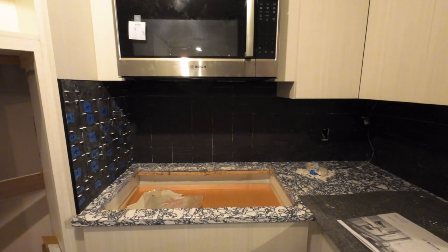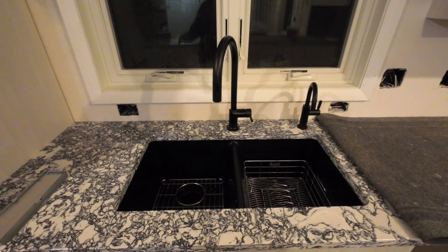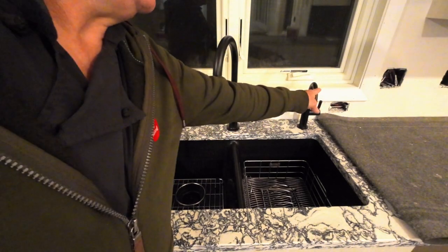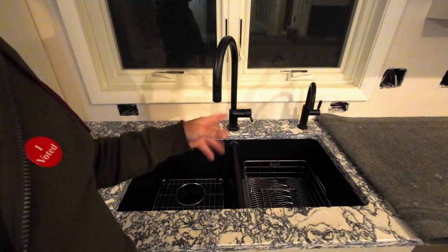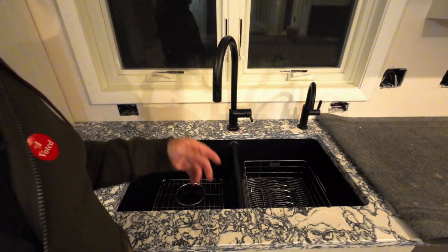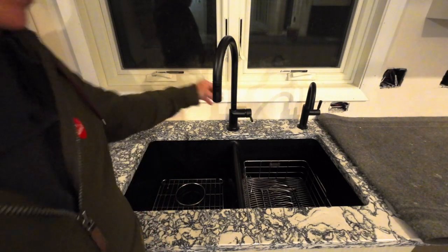What else did they do today? Well, we had the plumber come by. Plumbing was worked on today — the faucet was hooked up. This is our drinking system here. That's not ready yet until they get the refrigerator line hooked up first, because they both come up through the same system for our water drinking system.